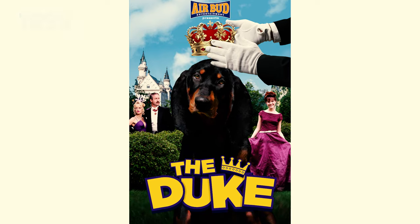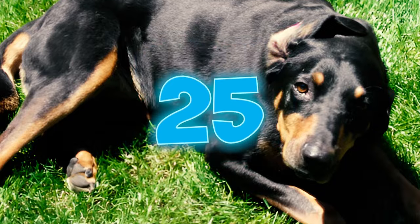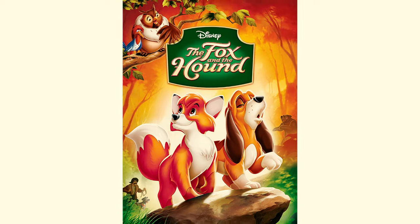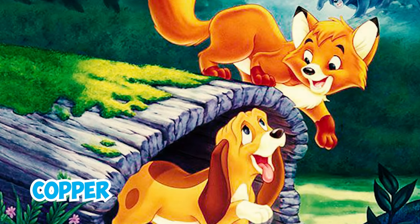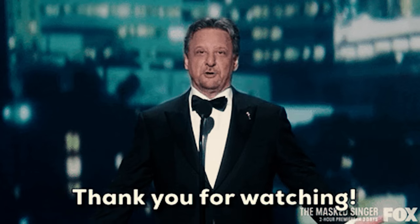Number twenty-four: one notable film prominently featuring a Black and Tan Coonhound in a leading role is the 1999 direct-to-video production titled 'The Duke.' Number twenty-five: in Disney's animated film 'The Fox and the Hound,' we follow the unusual companionship between Copper, a mixed-breed Black and Tan Coonhound, and a fox named Todd. Which of these Black and Tan Coonhound facts surprised you the most? Let us know in the comments below. Thanks for watching!